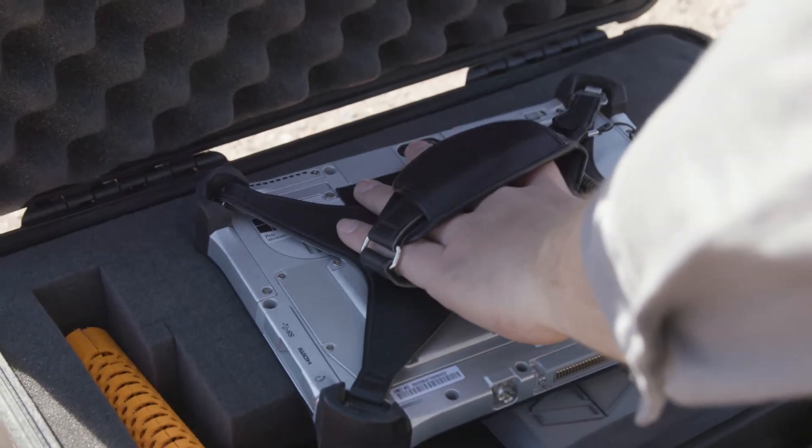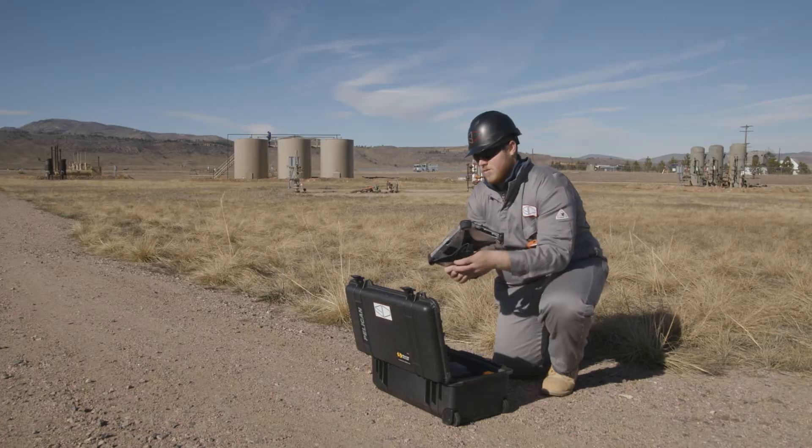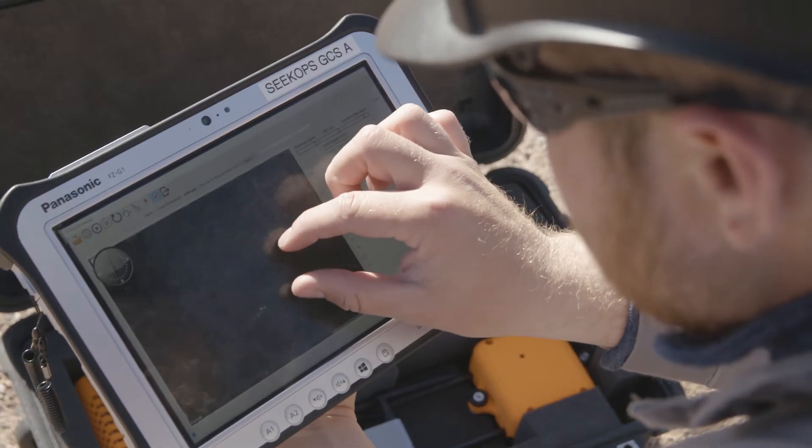We treat it in the field like any other piece of equipment — we're throwing it around, it's going to get bumps and bruises — so the fact that we know it's going to withstand those really gives us a high degree of confidence in the Toughpad.